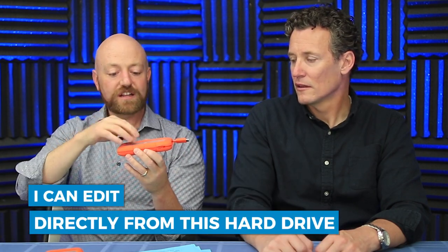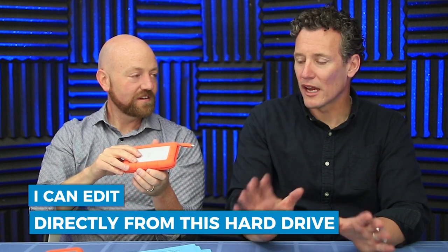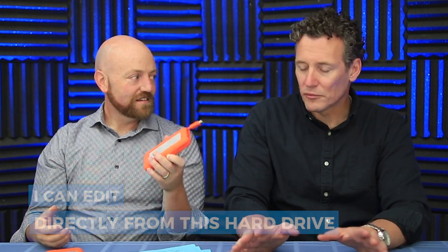You can edit directly from this hard drive - that's a great point. So many times rather than having to transfer things back and forth to edit them, to be able to go right off that external drive is amazing. It has that processing power. It's LaCie brand - L-A-C-I-E. This one's bigger but there's no difference between these two, just size.